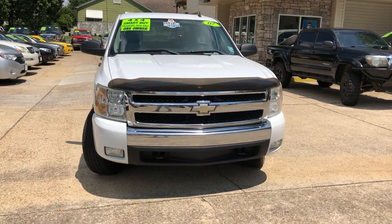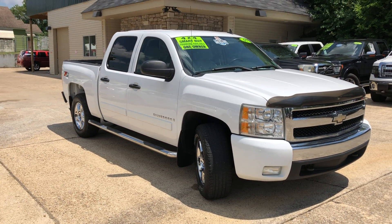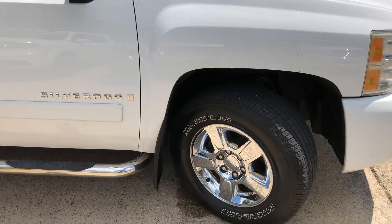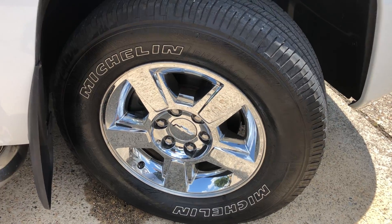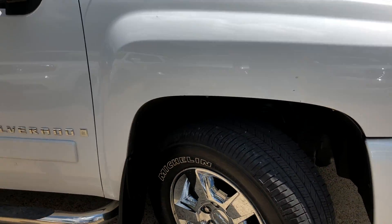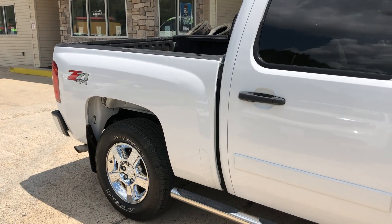Got a nice chrome grille on it, fog lights on the front. The truck's in real good shape — it's only had one owner and has been very well taken care of. Got some nice looking 18-inch chrome wheels on here, and these tires still look pretty decent too, got some life left in the tread. Got chrome step rails on both sides — or as I like to call them, 'let's get in bars.'